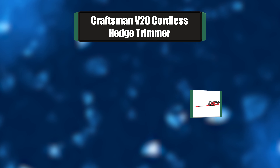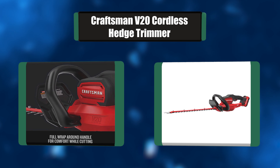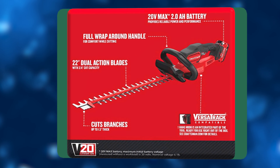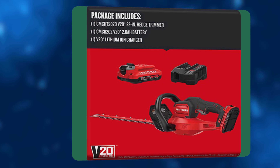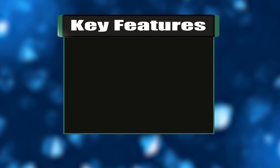Number six: Craftsman V20 cordless hedge trimmer. This hedge trimmer has a 20-volt motor for powerful performance, fueled by a high-performance 2.0Ah lithium-ion battery providing long run time and compatibility across other tools. It has a 22-inch laser-cut dual-action blade and a full bail handle for maximum maneuverability.